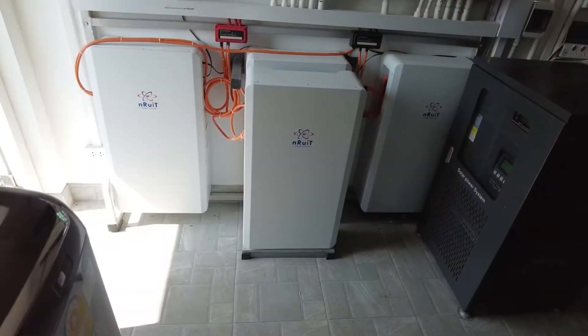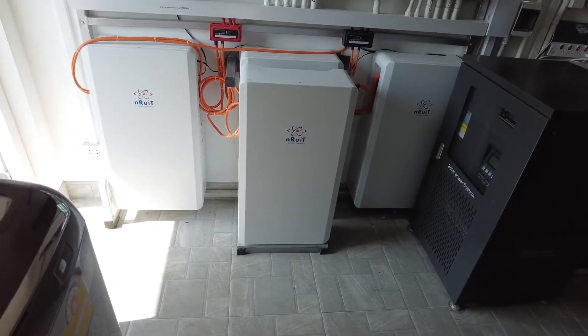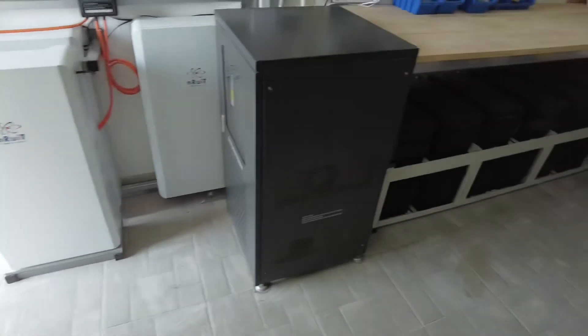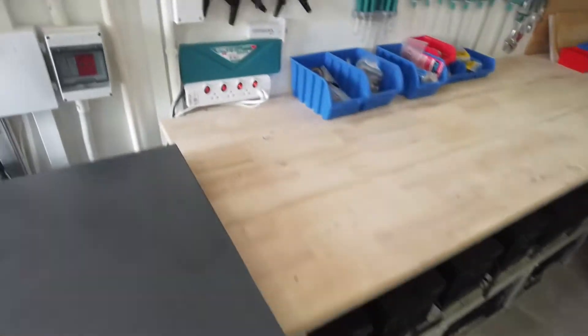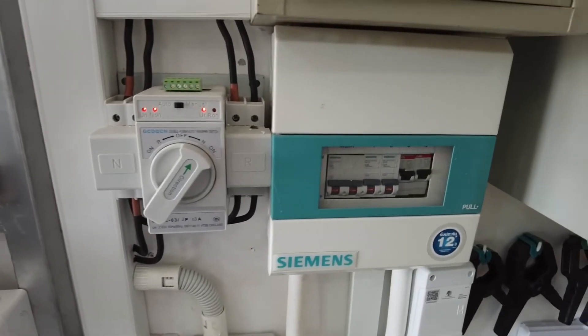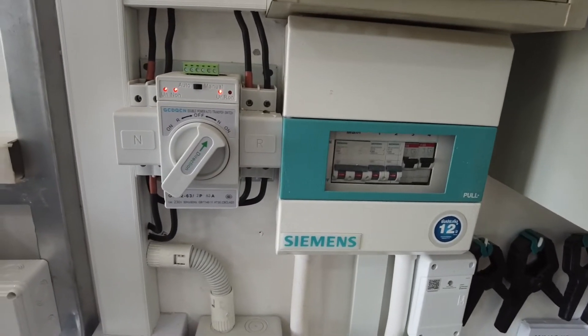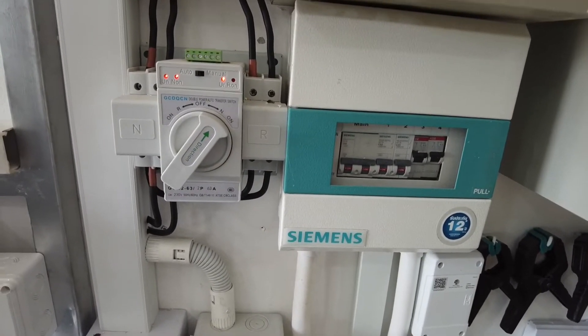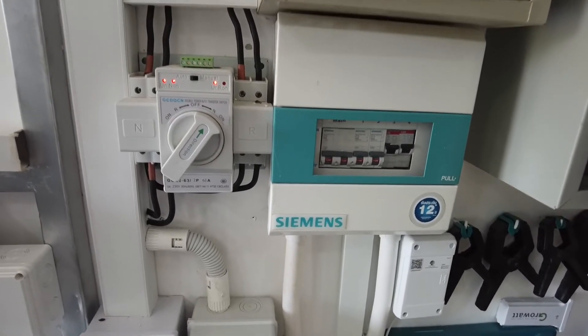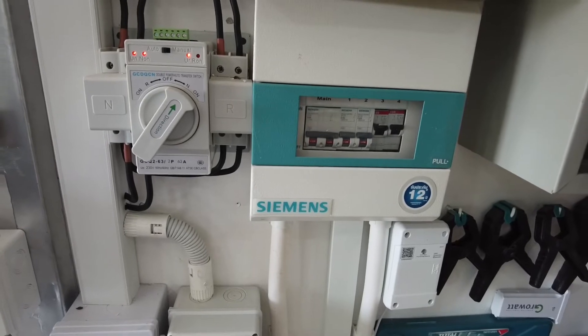To integrate the new system, that happens via this box here, which is an automatic transfer switch. Basically it's a transfer switch which allows two inputs and one output.